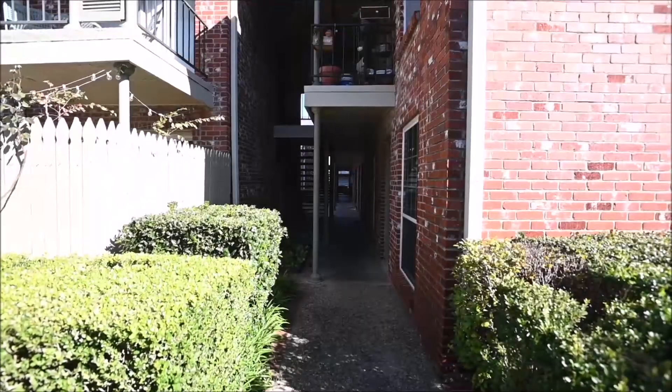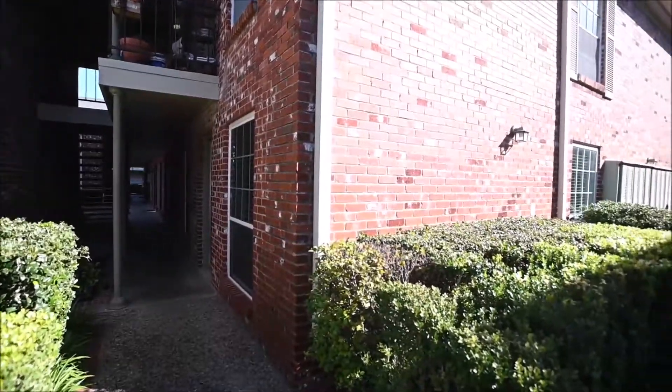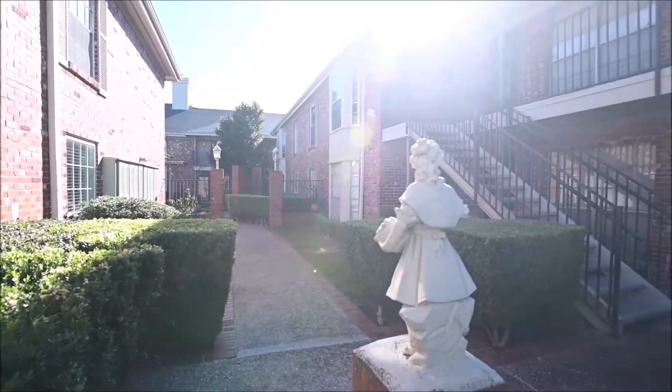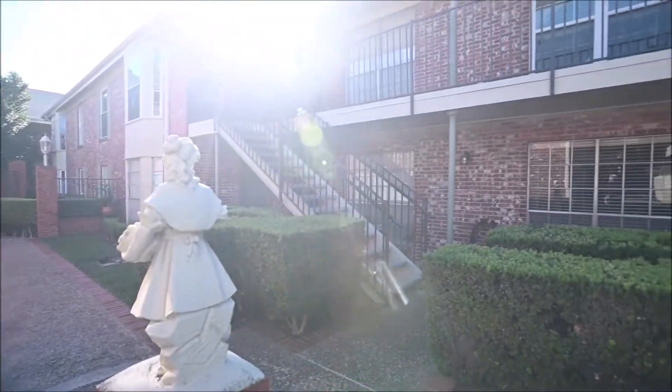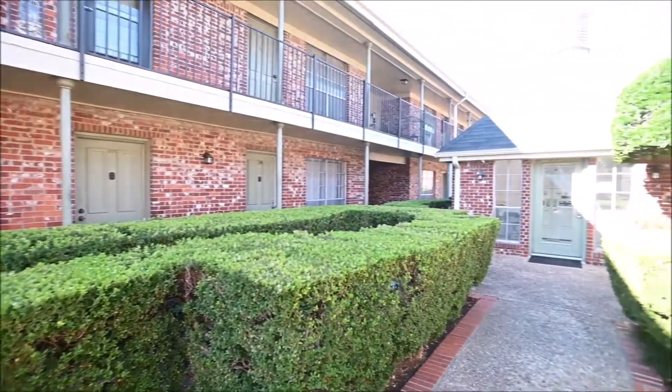Hello and welcome to today's virtual tour of 7920 Rockwood Lane, unit 139, Austin, Texas 78757. Today's condo unit tour is brought to you by Rollingwood Management, Inc., the premier provider of residential property management services to the greater Austin area for over 35 years.